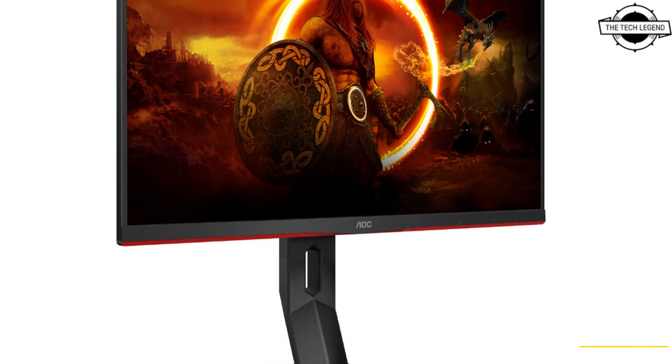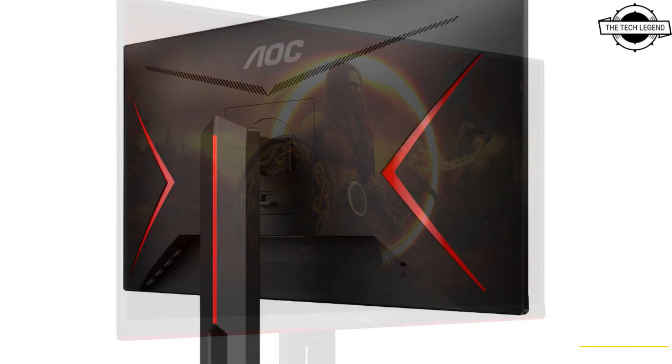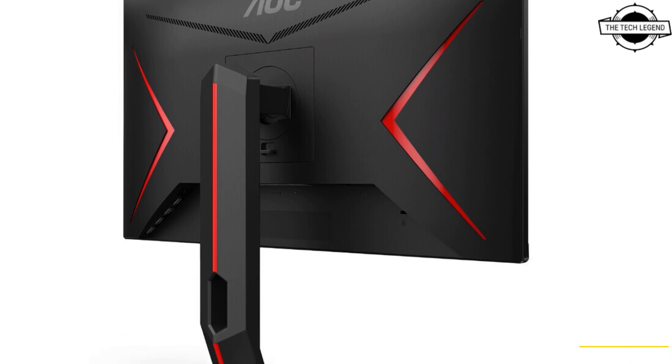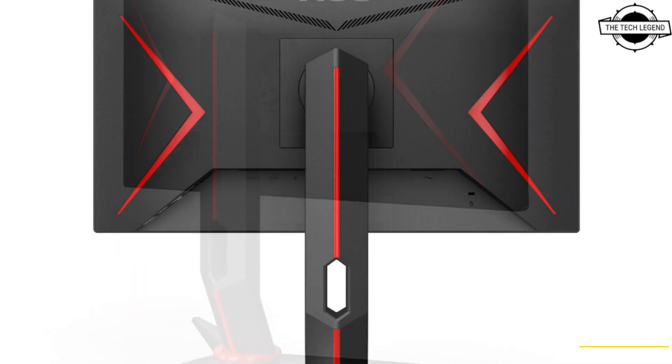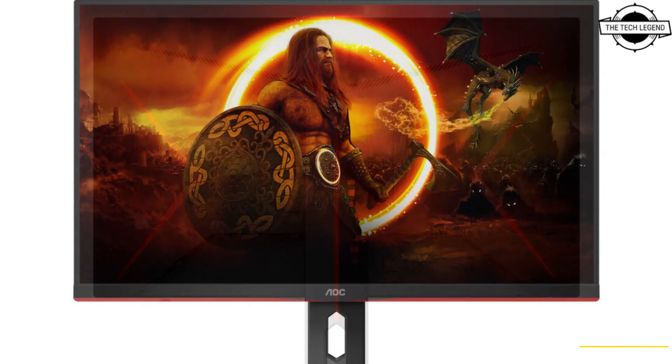Hello friends, welcome to the Tech Legend channel. Today I will talk about the AOC Q24G2A, a 24-inch gaming monitor. AOC has decided to make its popular 23.8 inch gaming-focused screen available to European customers.